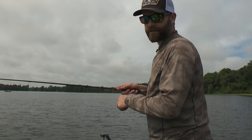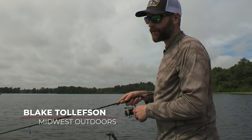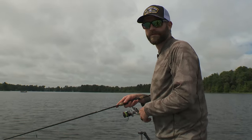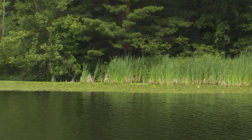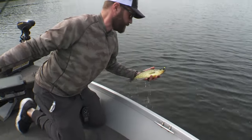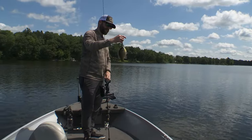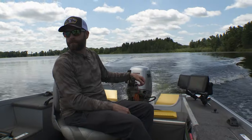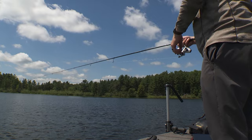Hey guys, Blake Tellefson here on behalf of Midwest Outdoors. We're here in West Central Wisconsin today and we're targeting panfish. When a lot of people think of mid-summer panfish, they think of those basin areas, those green healthy weeds. But what we're doing today is targeting fish out on those mid-depth flats. There's crappies out here, there's bluegills out here, and they're roaming around on these flats. We're just going to be driving around today primarily using forward-facing sonar to find these fish and cast at them.